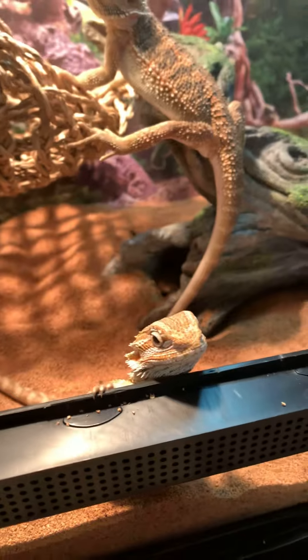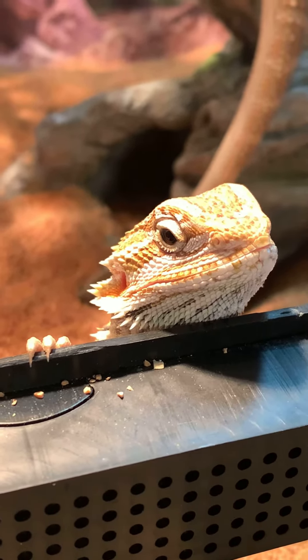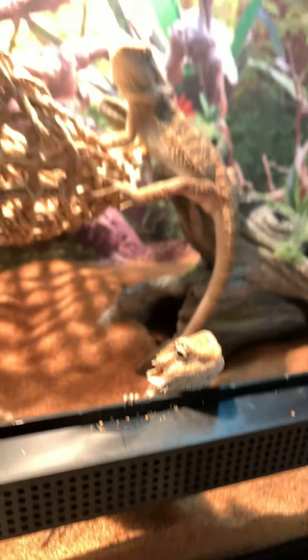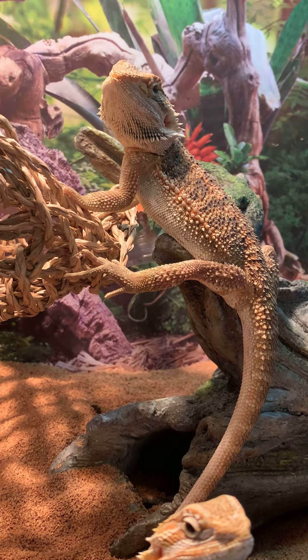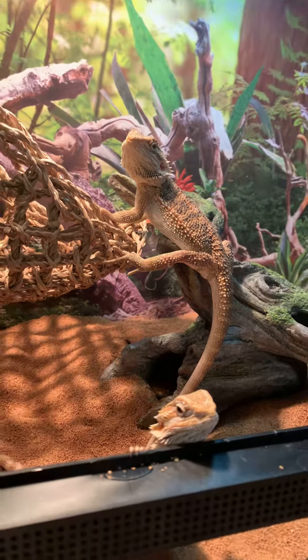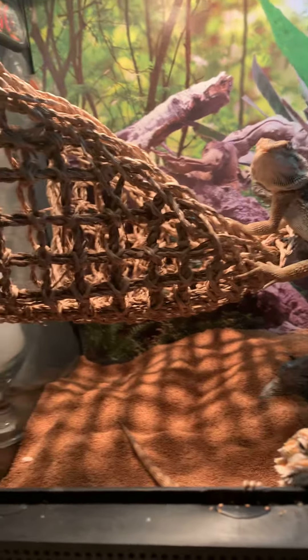Pascal right here just big chillin, Rex over there big chillin. If you guys have any questions, comments, or concerns, just drop them down in the comment section.